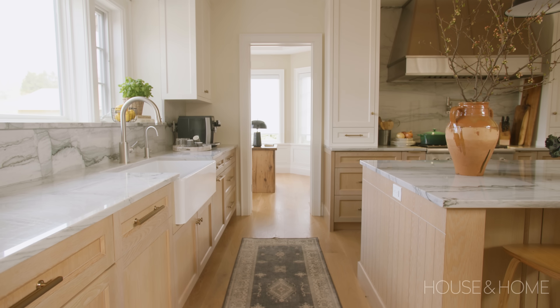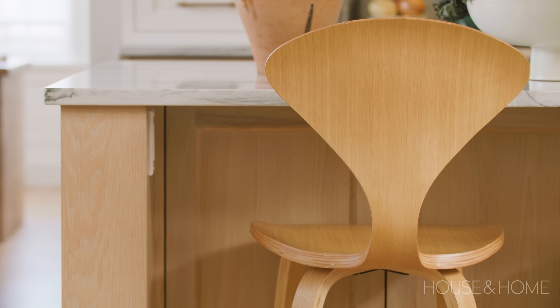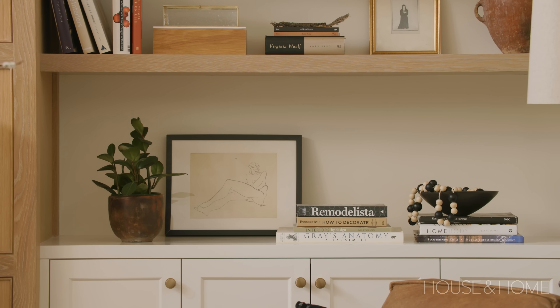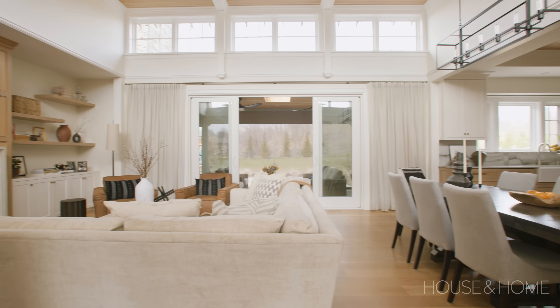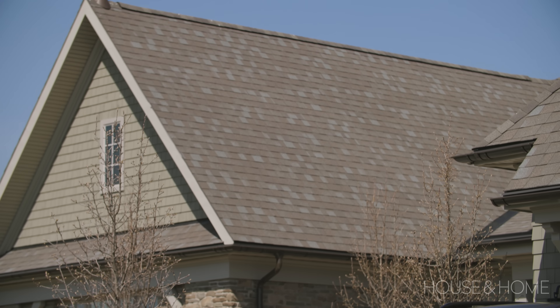This is an arts and crafts style of home, and so we wanted to bring a return to craftsmanship into this home. Every detail from the flooring to the trim work to all of the architectural features interior to the home flow from that exterior arts and crafts style.